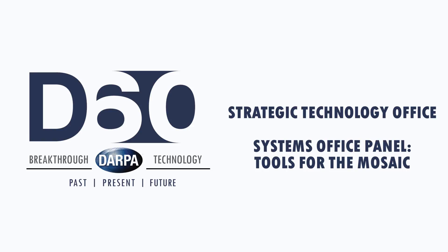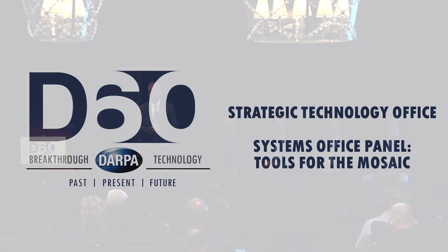Thank you all for coming to the first of two Stowe office panels. The way we are looking at these office panels—a lot of times in the past, the offices have had individual industry days, which is our chance to let industry and other partners know what we're thinking, what's coming down the path, what we've been doing, and more importantly, what we're looking for in the future.